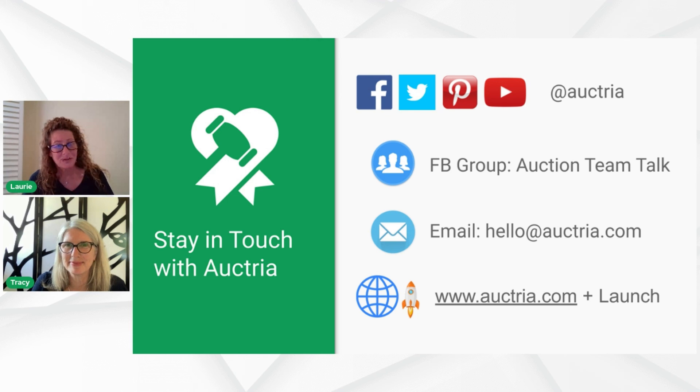Thank you everybody for joining us. Tracy, wrap it up for us. It's been a great time together, and we hope you crush your fundraising goals. We really do hope you have bids that soar.